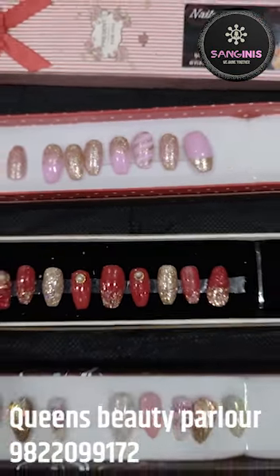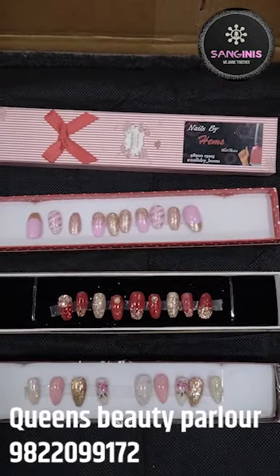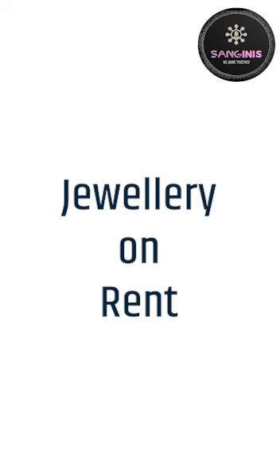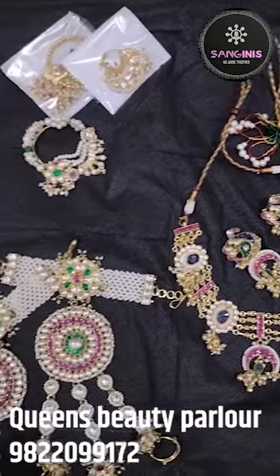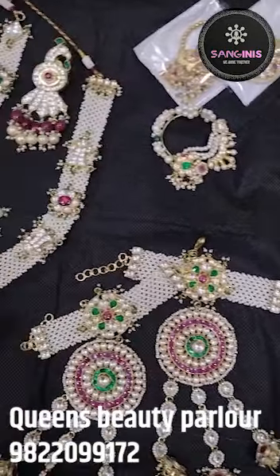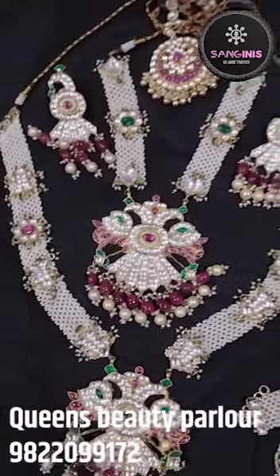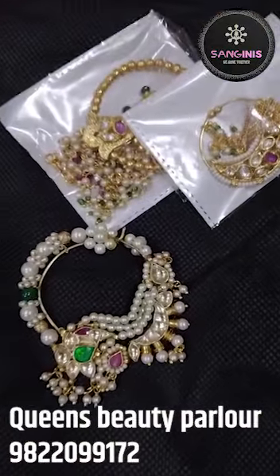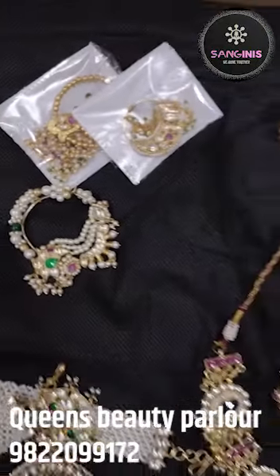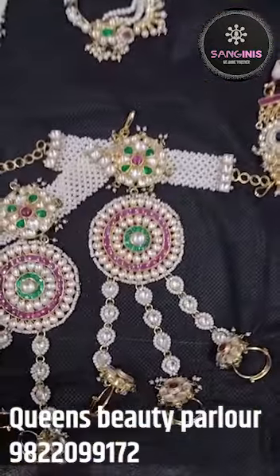Here we have Nail Art and Nail Extension services available at Queen's Beauty Salon.